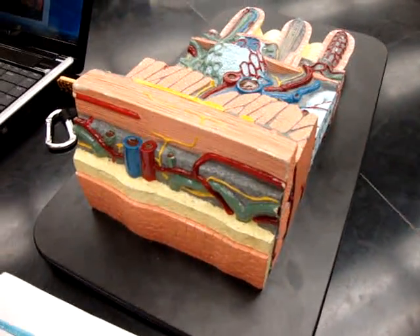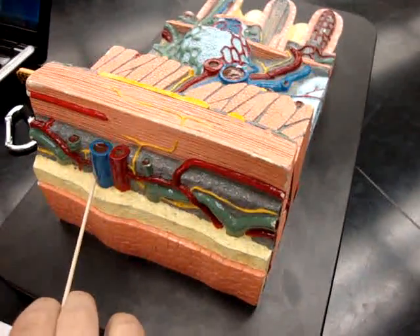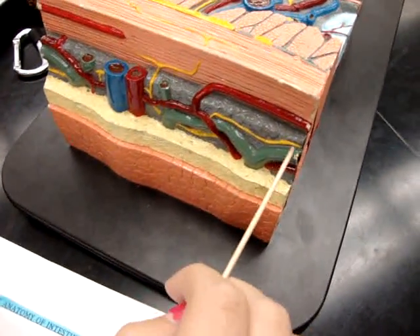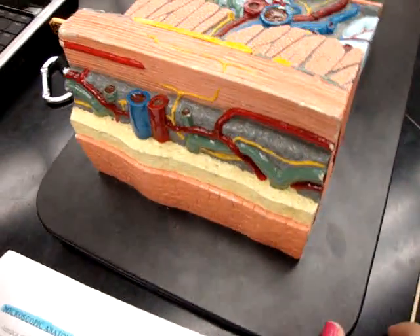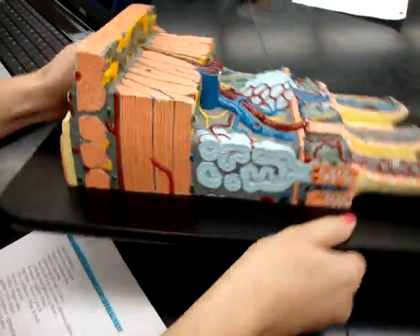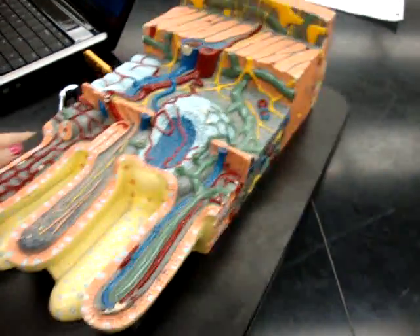Tunica serosa, sub-serous plexus, the yellow. Tunica muscularis.